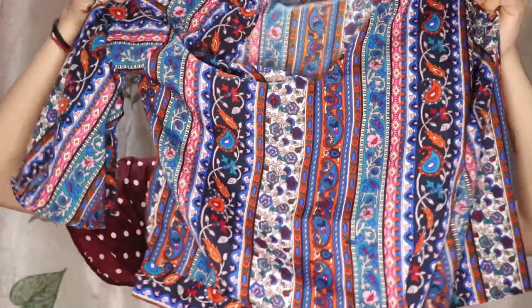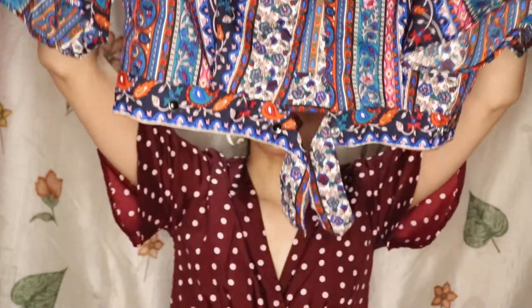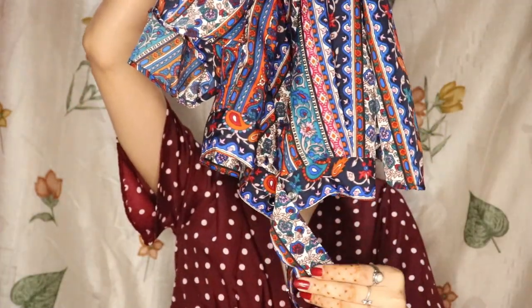First I will show you the top. This top is very light and the material is very soft. This top is a crop top and my size is small. My waist size is 26 and my top size is small. I have also taken one for my mommy, so that size is 38 and double XL. The top size is double XL and the jeans is 38. So this top is a crop top.